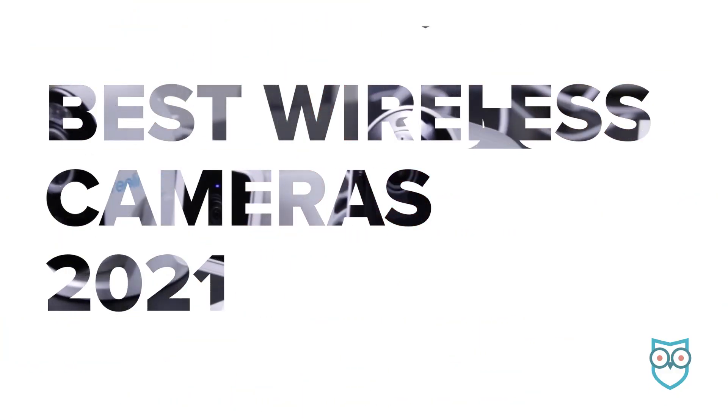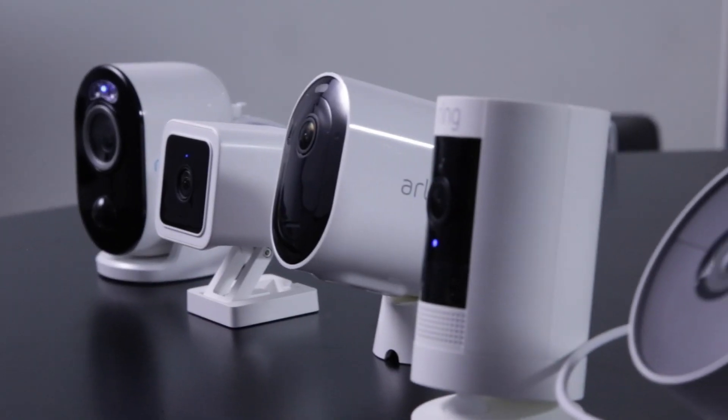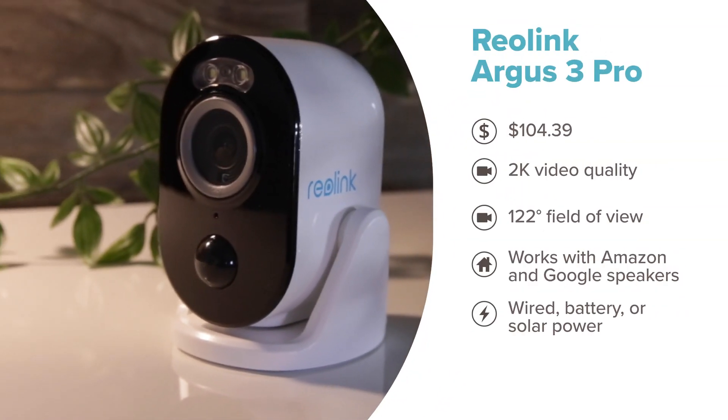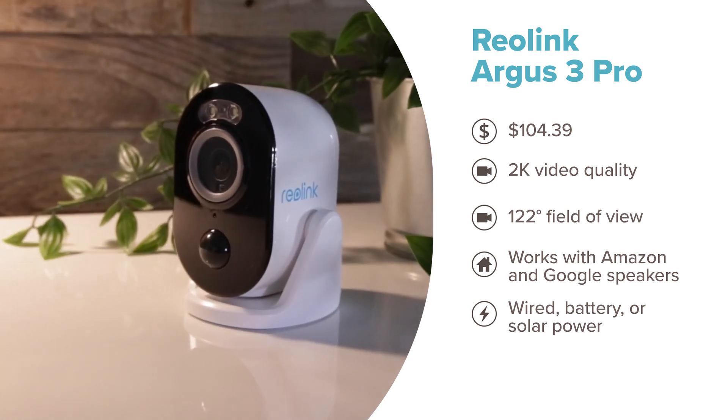We assembled some of our favorite wireless cameras in one super crime-fighting team to conduct a few tests. First up is the Reolink Argus 3 Pro. The Pro version sports 2K video quality, which kicks the pants off a lot of the 1080p options out there, and it works indoors and outdoors without the need of any wires or power cables.